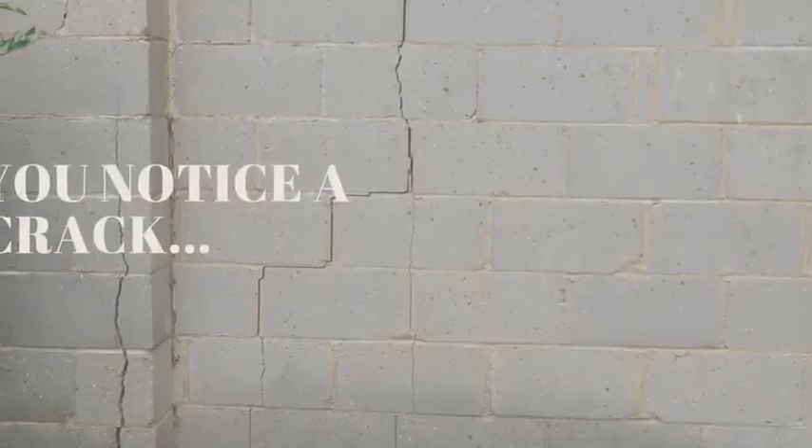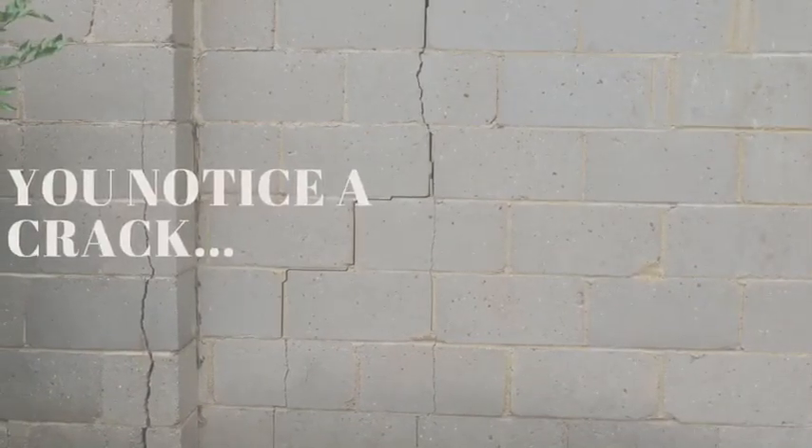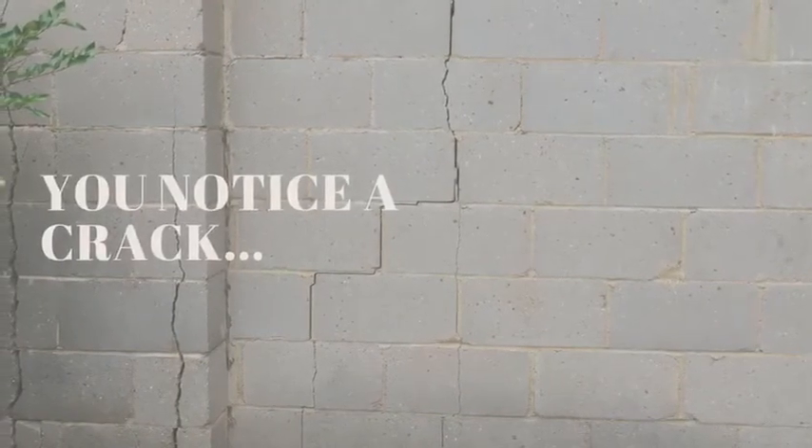Not long after you and your horses all begin to be settled in and feeling grateful, you notice a small crack. As time goes on and the new ground settles, the crack becomes larger and you finally realize something is wrong.